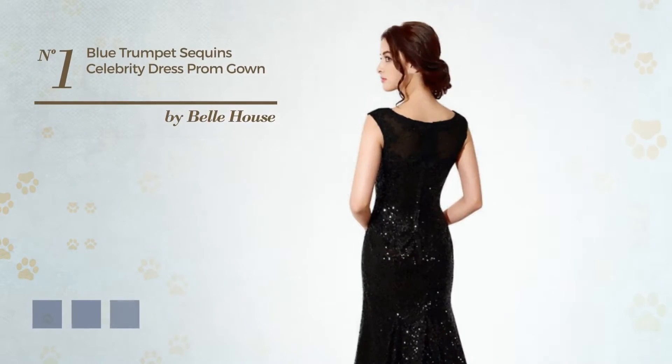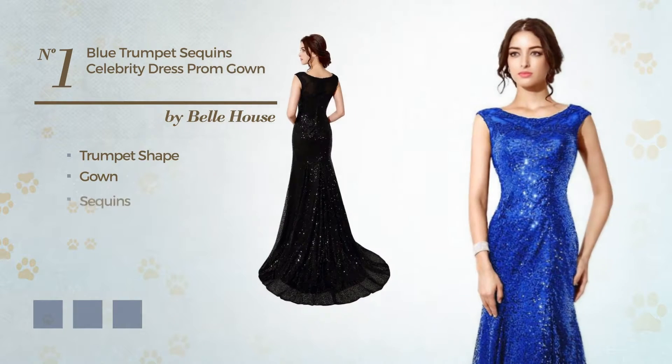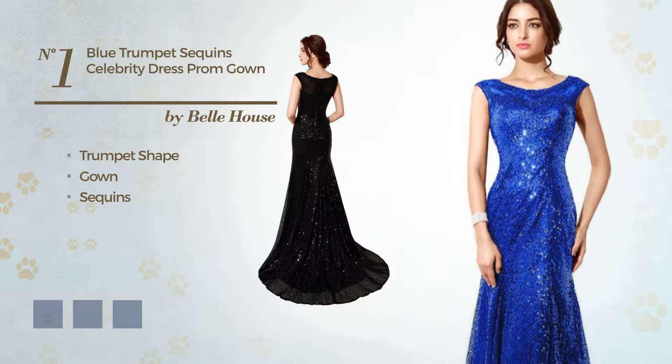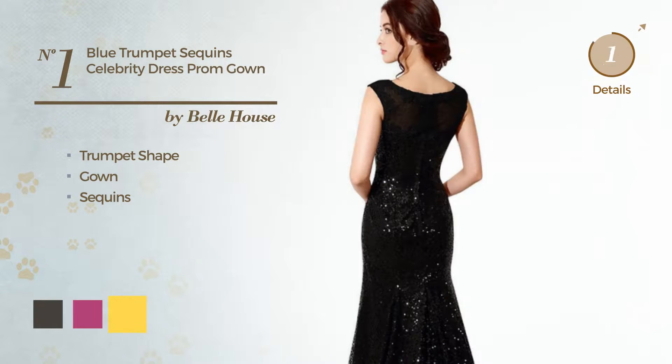Number 1. A beautiful trumpet gown, crafted from quickly drying fabric, finished with sequins. Available in 12 color variations, like black ink, fuchsia red, and marigold.